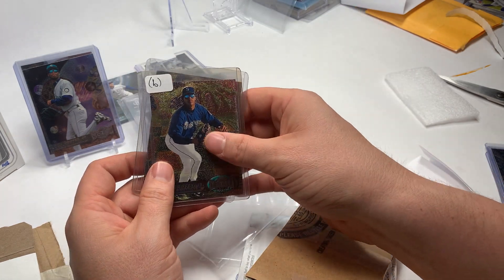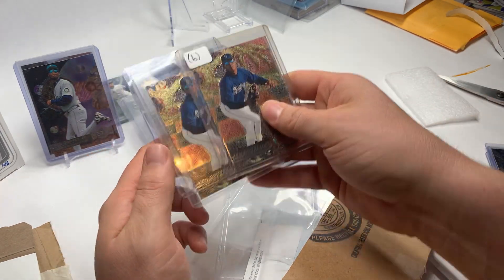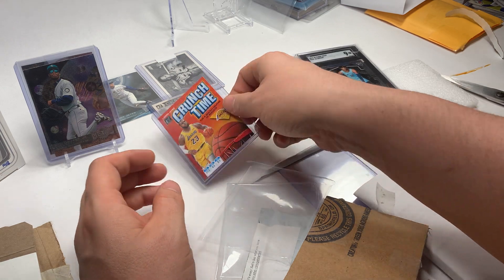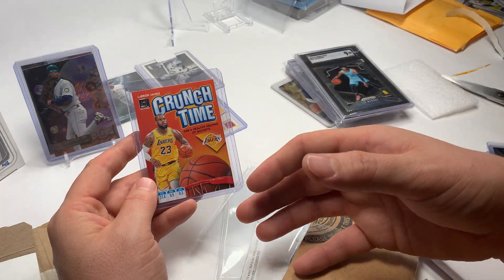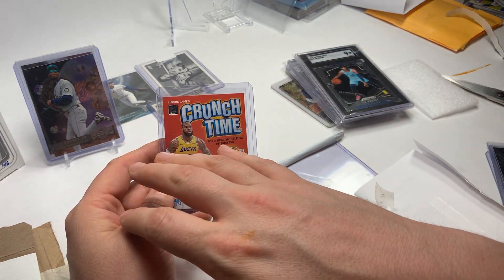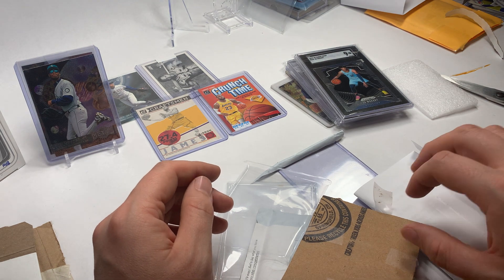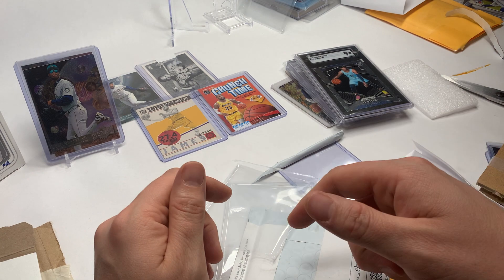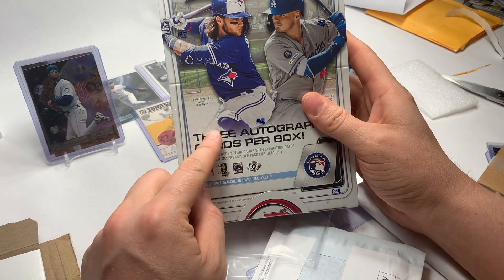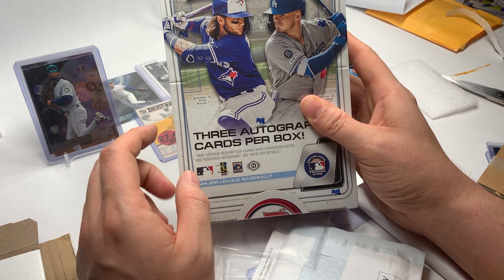Thanks guys for stopping by — hit the subscribe button, hit the like button, tell me what you like best out of what I bought. Do you like the Griffeys? Do you like the Ja Morant that I got? Do you think maybe the LeBrons were the best pick? If you're looking at investing, you want to make sure that you are spreading things out — not just basketball, not just baseball, spread it out to different sports and different players. Hit that notification bell too whenever you subscribe. We've got the 2020 Bowman Jumbo coming out really soon — I think this is going to be tomorrow — so stay tuned for that. I'd love to hear your feedback down below. Thanks guys, we'll see you real soon, bye!